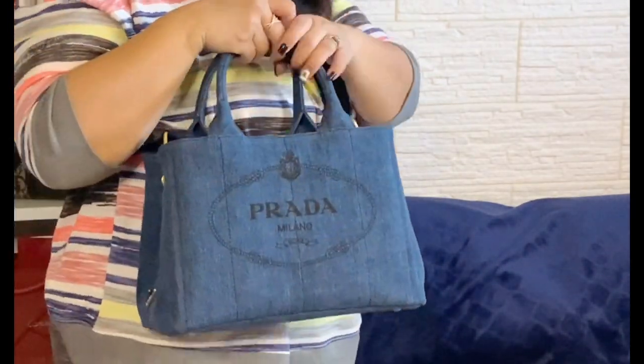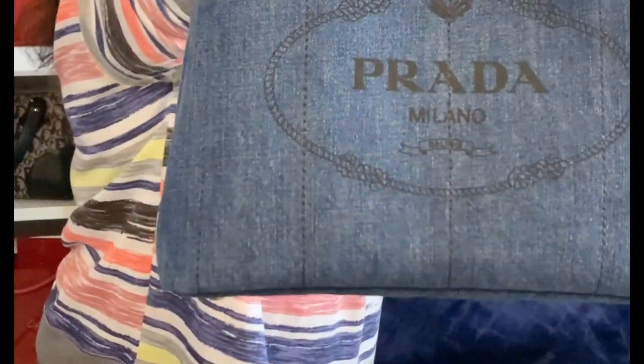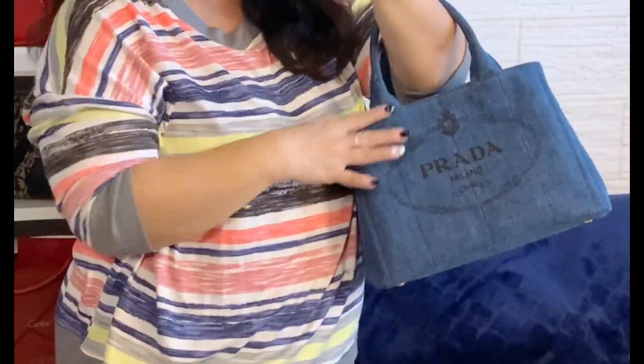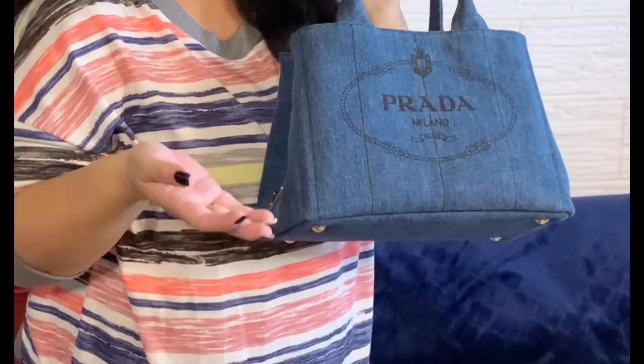The way you clip the strap is actually inside the bag, which I really appreciate — it's kind of hidden. You take the lobster clasp and clip it inside, then clip the other side on there as well. It's super easy. It looks just like this — you can put it right here on your shoulder. If you don't want to use the strap, you can just stick it inside and hold the bag with your hand. I really like how chic and classy it looks.